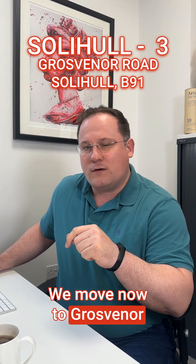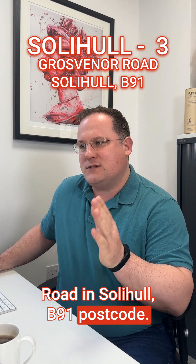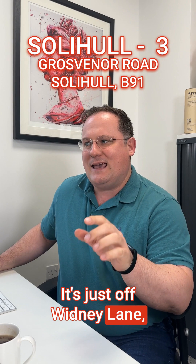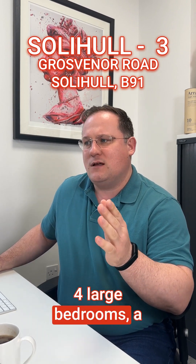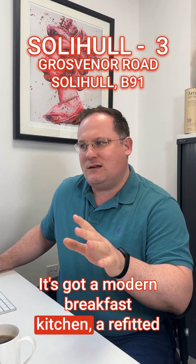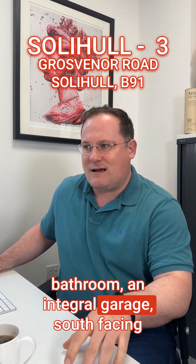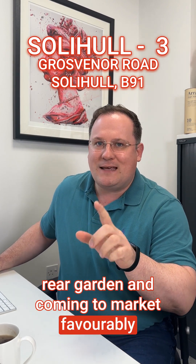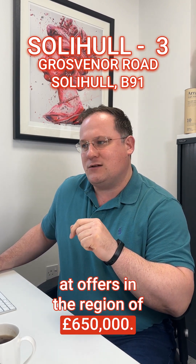We move now to Grosvenor Road in Solihull, B91 postcode. Traditional style detached house, just off Whitney Lane. Great school catchment area. Four large bedrooms, a large through lounge and diner, a modern breakfast kitchen, a refitted bathroom, an integral garage, and a south-facing rear garden. Coming to market favourably at offers in the region of £650,000.